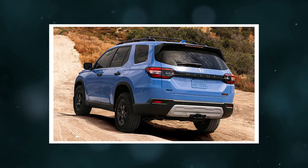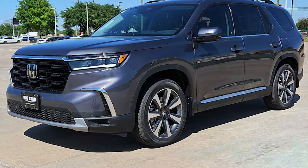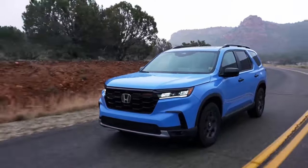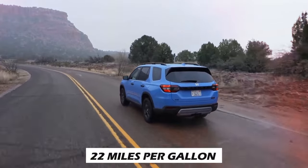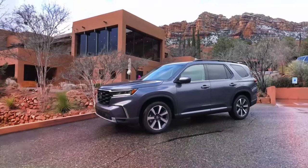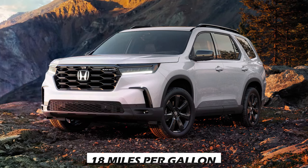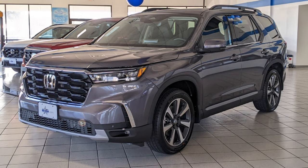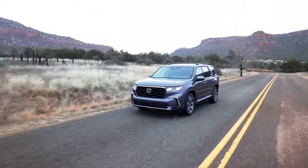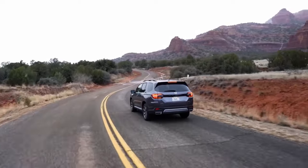Number 3: Fuel Economy. The Pilot's 10-speed automatic transmission achieves commendable fuel economy for its class. Two-wheel drive configurations earn EPA-estimated ratings of 19 MPG city, 27 MPG highway, and 22 MPG combined. All-wheel drive models rate 19 MPG city, 25 MPG highway, and 21 MPG combined, with certain configurations achieving 18/23/20 MPG. All models share an 18.5-gallon fuel tank and run on regular unleaded fuel.